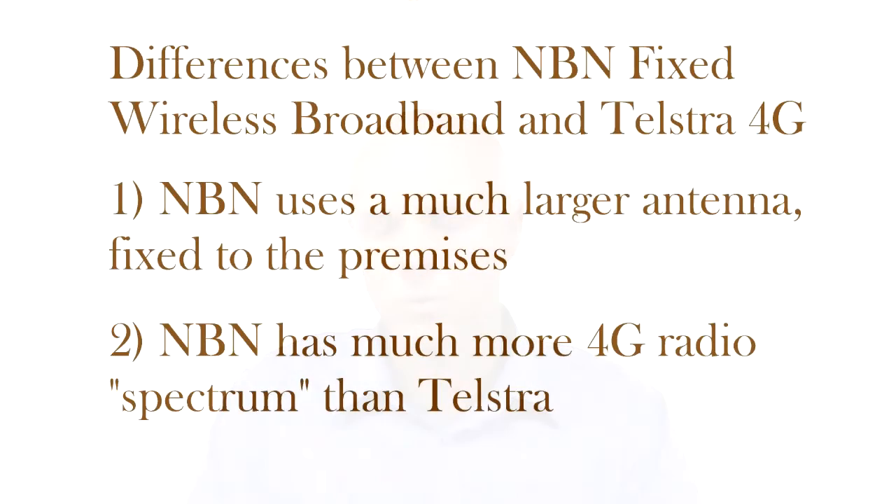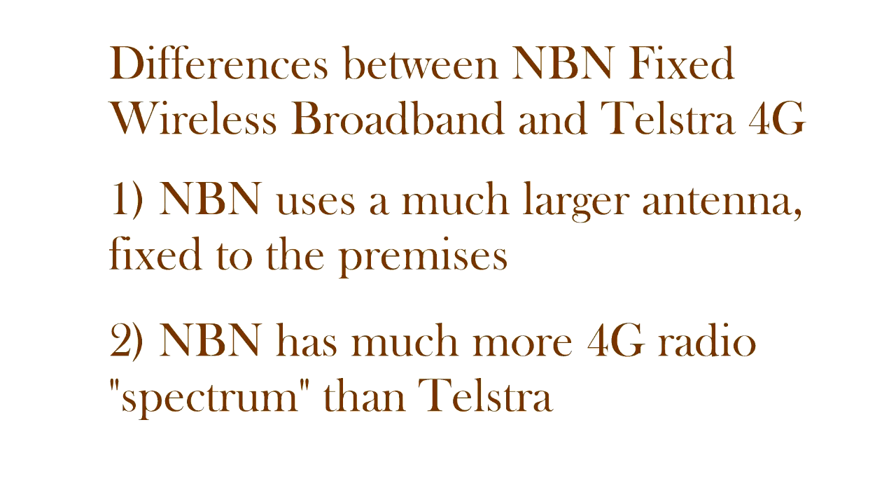Secondly, NBN Co. purchased a large amount of radio spectrum — a large radio channel — to run their 4G fourth generation wireless broadband service in. In particular, NBN Co. have a radio channel which is eight times the size of the radio channel which Telstra is using for their 4G wireless broadband service.